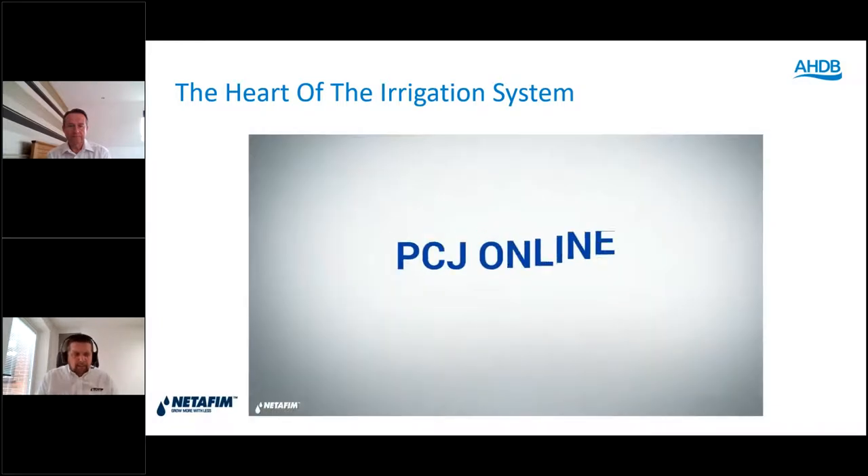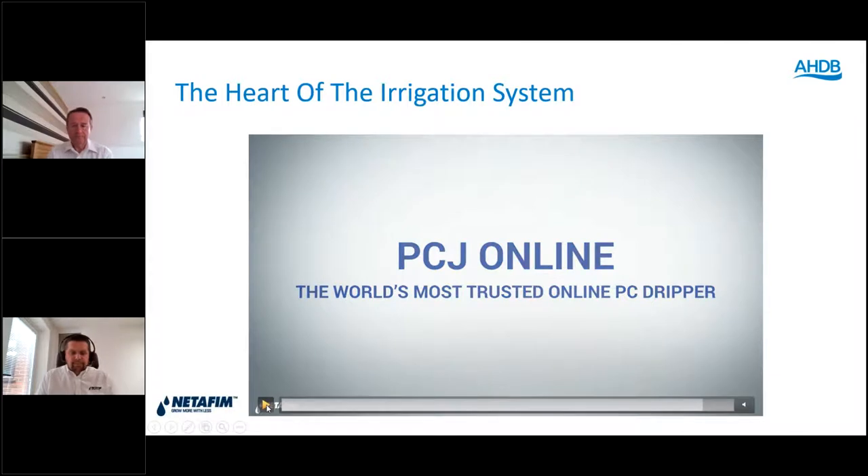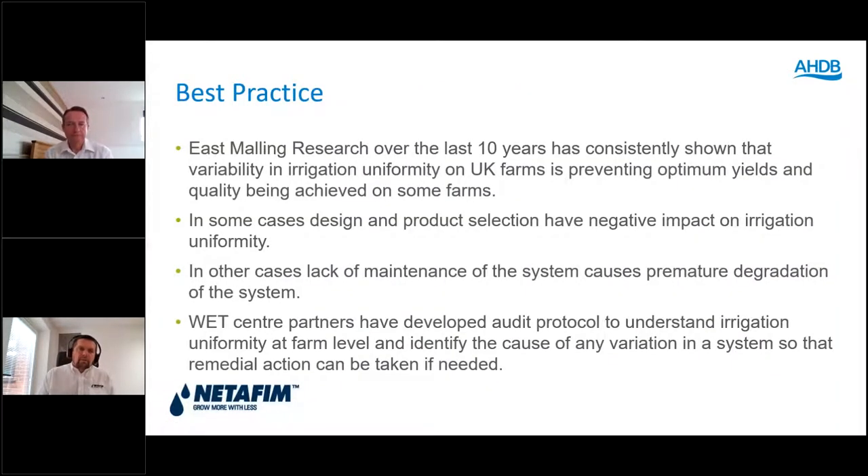Having the world's most trusted dripper is not enough — we need to maintain it. Working with East Mawling for over 10 years, we've done a lot of on-farm testing and seen considerable variability in irrigation systems across the UK. This variability can be caused by system design, product selection, maintenance, lack of maintenance, or just old age. If irrigation is not uniform, that impacts the grower's ability to achieve maximum yields and optimum quality. Through the WET Centre we have developed an audit protocol that growers can use to understand variability in their irrigation system and where to focus any remedial action.